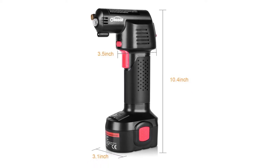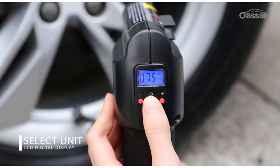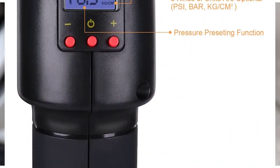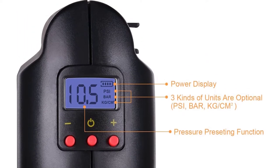It features three-pin attachments making it ideal for inflating RV, SUV, swimming rings, cars, inflatable toys, motorcycle tires, and inflatable beds and boats. This Osser Rechargeable Air Compressor also has two charging ways. It is made with stainless steel and high-quality ABS plastic for maximum durability.